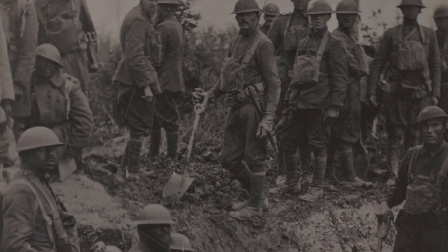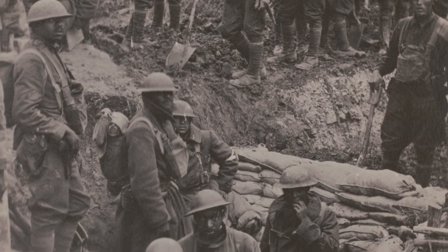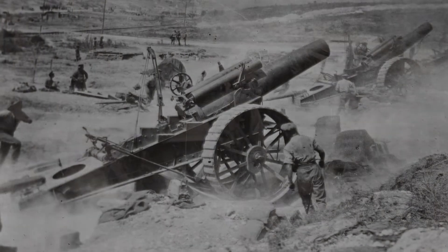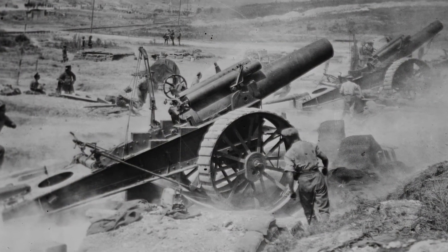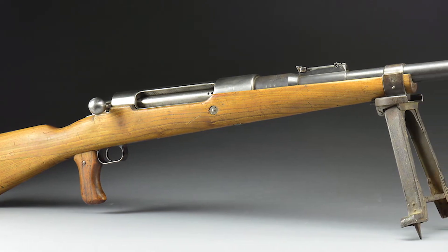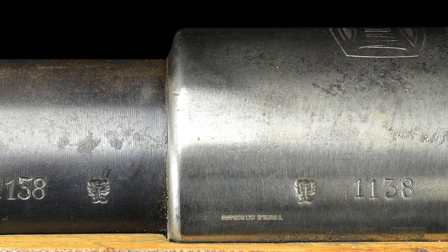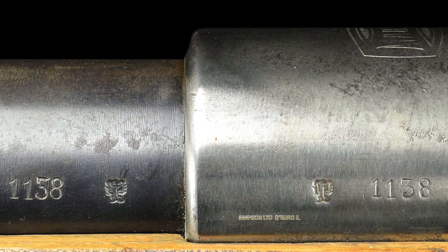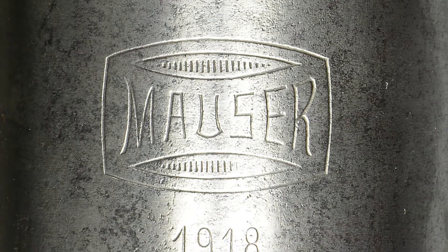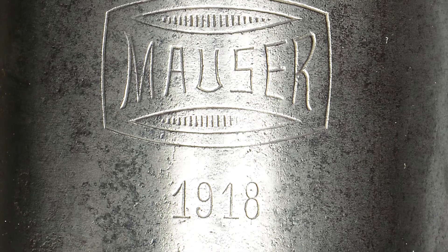The crew consisted of a gunner and an ammunition carrier who were cross-trained to do either job. The rifle gave the German soldier a means of dealing with tanks without the necessity of calling on artillery, which might be engaged with other tasks. They were used by both the Imperial German Empire and the Weimar Republic, and some reportedly even served in Sweden. Approximately 15,000 of these rifles were produced, although very few are around today. The receiver is marked with the Mauser banner trademark and the date of 1918 on the top of the receiver ring.